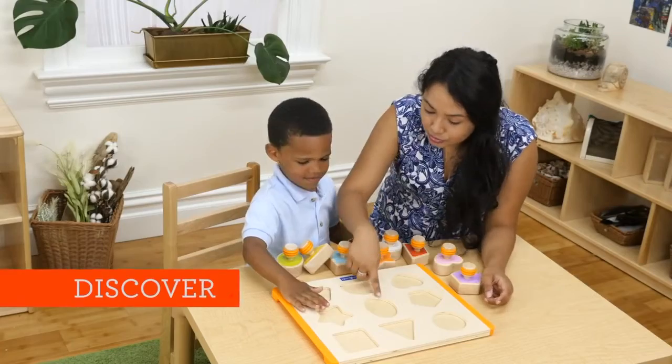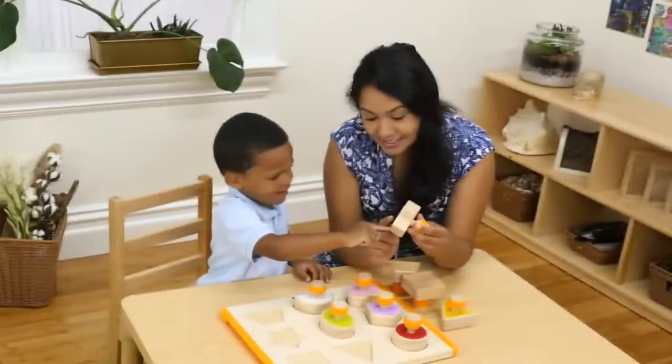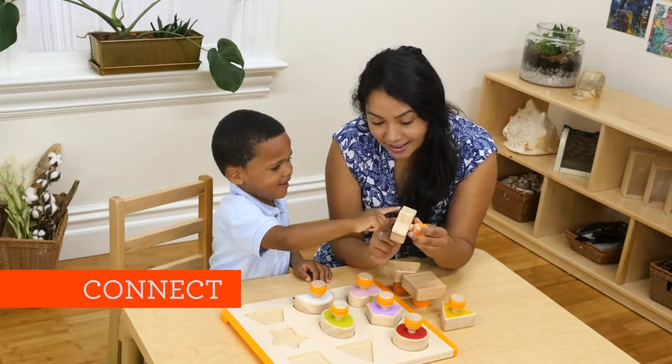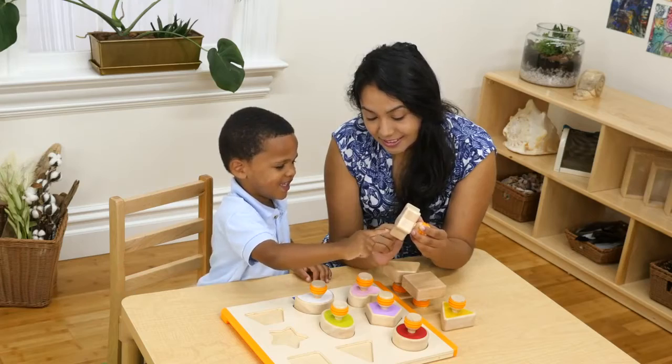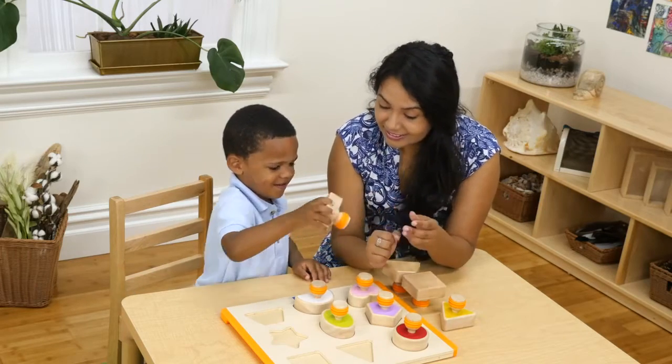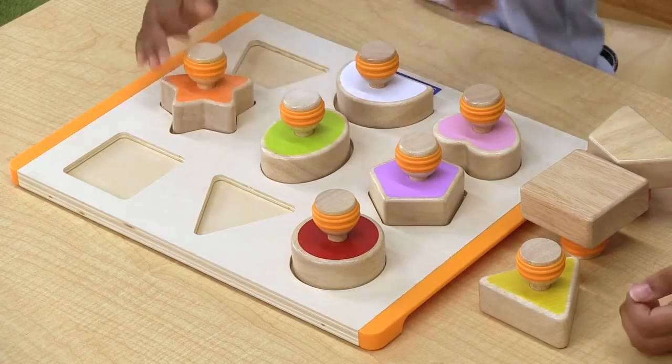Children can identify similar characteristics when they match a shape to the base. Children are constantly noticing differences and similarities among objects they encounter. One way to enhance their observational skills is by having them make the connection between the shapes on the board and the shapes in their environment.